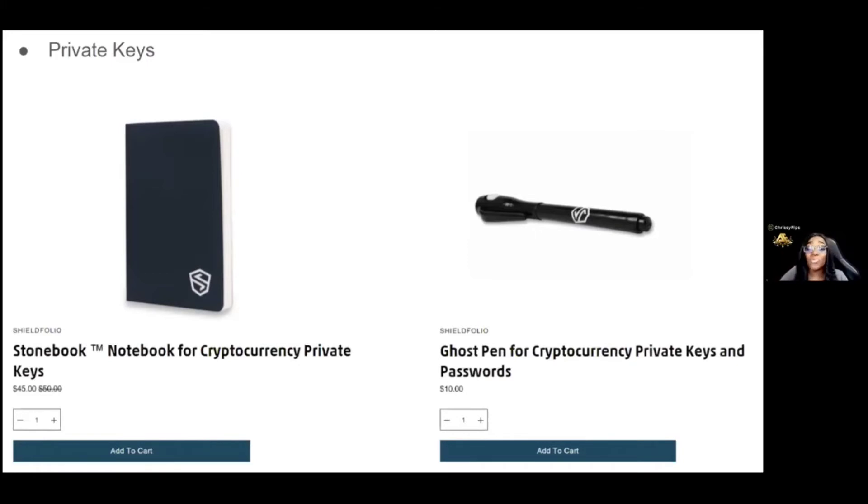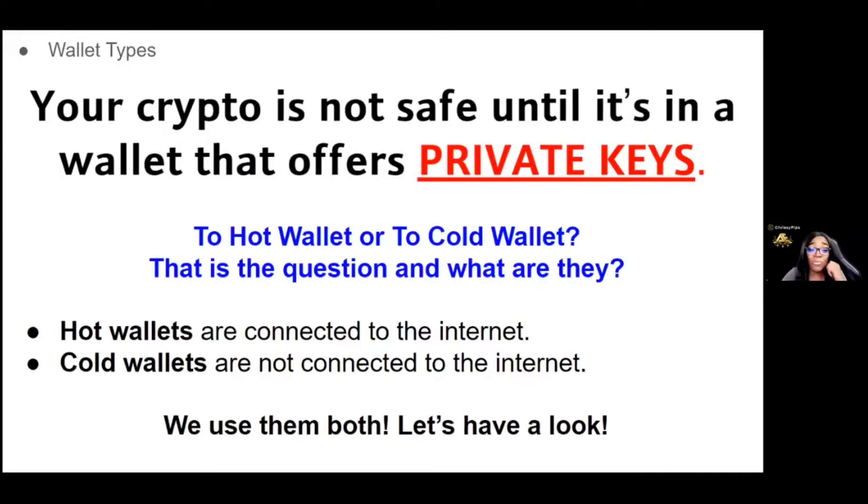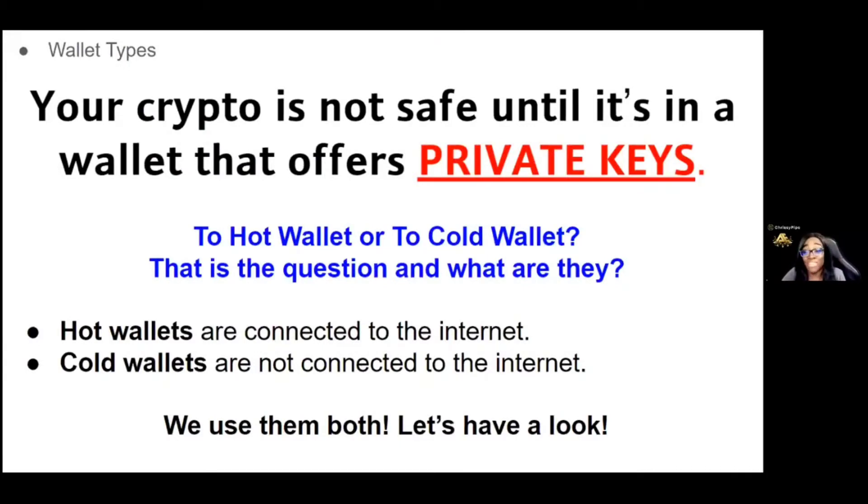If you are a married couple and you have cryptocurrency together — I love your love — but each of you should have your own wallet. Both of you need to have your own Exodus wallets and be in control of your own private keys and seed phrases. Your crypto is not safe until it's in a wallet that offers private keys.